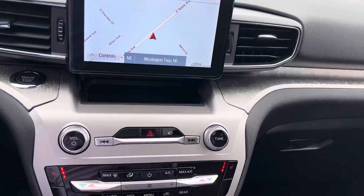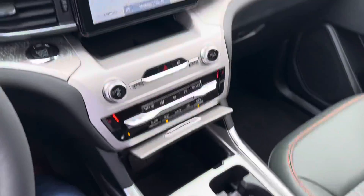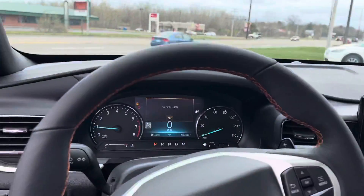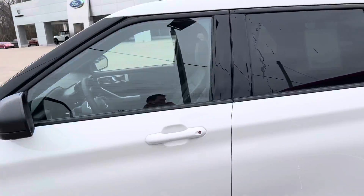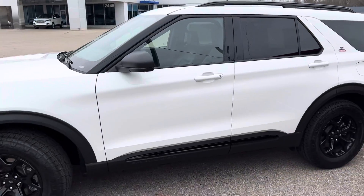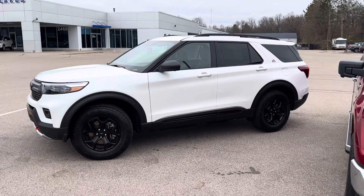Again, Apple CarPlay, Android Auto. Super cool. Hope this video helps you — I'll send you over some information as far as pricing and details, and I look forward to your feedback. It is the one and only Explorer we have. It's been kind of a hot unit. Look forward to hearing from you.